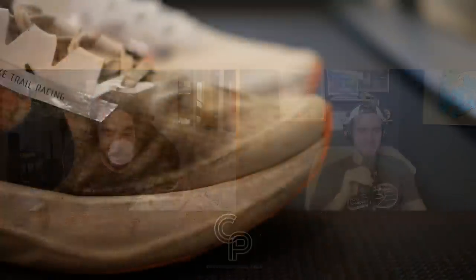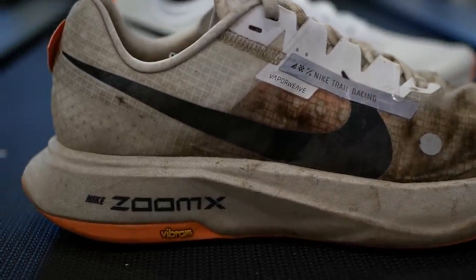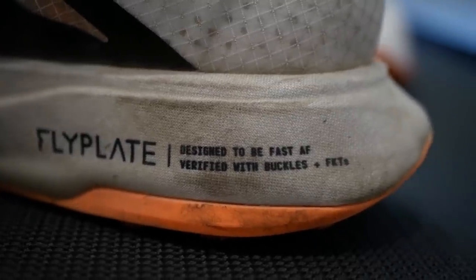I was surprised by the weight — 10.5 ounces felt heavier than expected given how light ZoomX foam is. The Tecton X and Endorphin Edge are both an ounce lighter. ZoomX foam is lighter than Hoka's foam and probably lighter than Saucony's super foam, so I wonder if they're using a denser version here, or if the fabric wrapping the midsole adds weight. The upper is the same Vaporweave material from the first-generation Vapor Fly Next%, which weighed only seven ounces, so the weight is definitely coming from elsewhere.